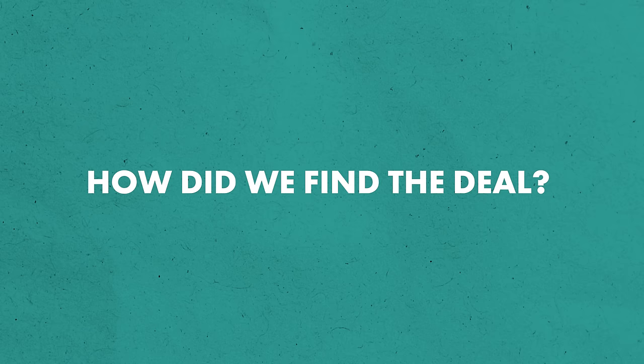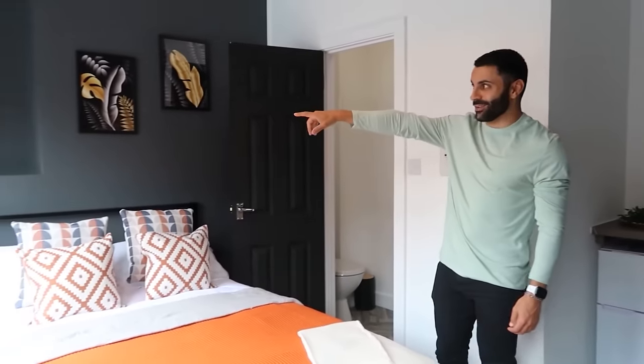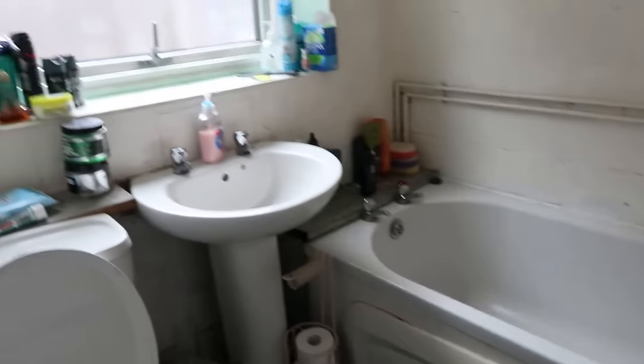Let's first talk about how we found this deal. This was an off-market deal where we had direct contact with a retiring landlady who was selling another property in her portfolio. We built quite a good relationship with this retiring landlady, who we'd previously purchased another property from in the same area. When the property was about to become vacant I asked the landlady if I could view it, so I rang my builder and asked him to come round so that we could start to look at the costs for this particular project.